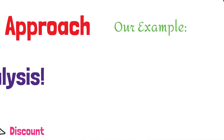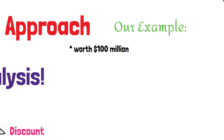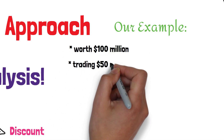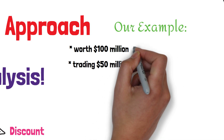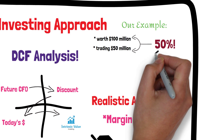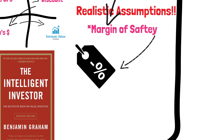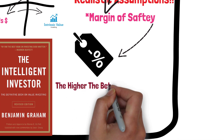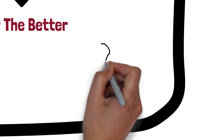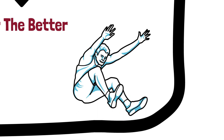For example, let's say you find a company that you believe is worth $100 million, but it's currently trading at $50 million. This would give you a margin of safety of 50%, which means that even if the stock only goes up to $75 million, you would still make a profit. Of course, the higher the margin of safety, the better. In this example, a 50% margin of safety is pretty good, but if you could find a company with a 70% or 80% margin of safety, that would be even better.